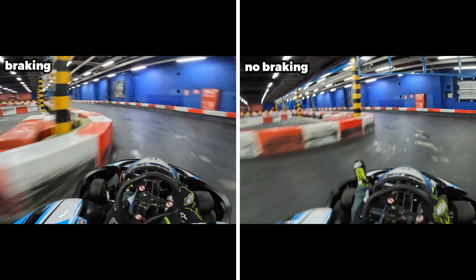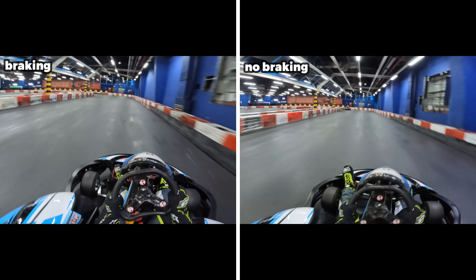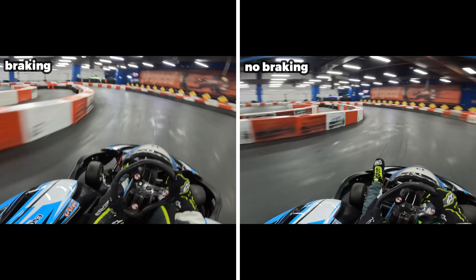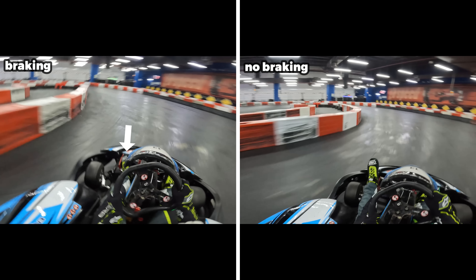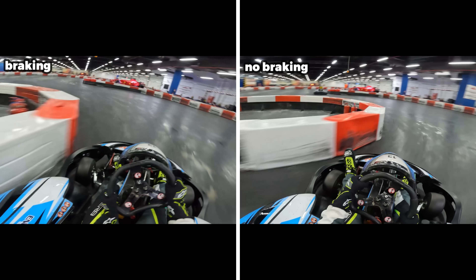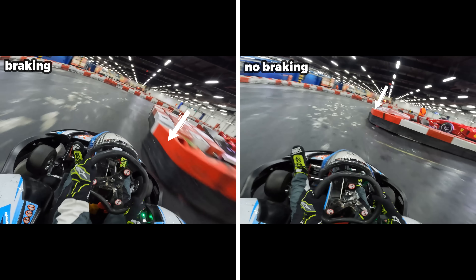On the braking lap, because I had better exit speed out of that first hairpin turn I've carried that momentum all the way towards the back end of the lap, which is where our second braking point is. I've hit the brakes early and I'm rotating the kart towards my targeted apex point. On the right hand side I gain time on corner entry because I'm taking this corner flat out, but that's going to compromise my exit speed again as the gap opens up at the next barrier reference point.